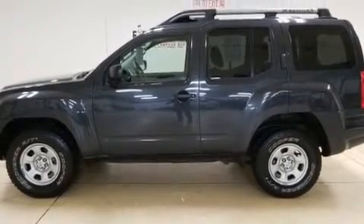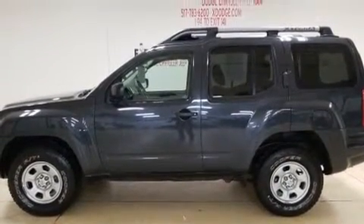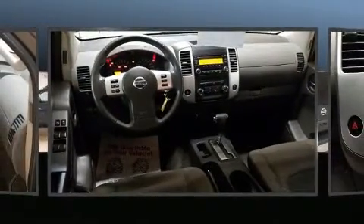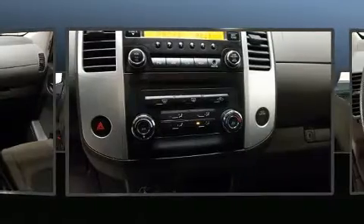Top features include a split folding rear seat, a tachometer, variably intermittent wipers, skid plates, remote keyless entry, and power windows.